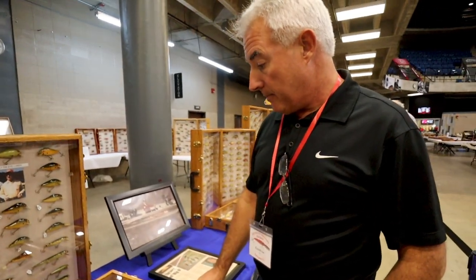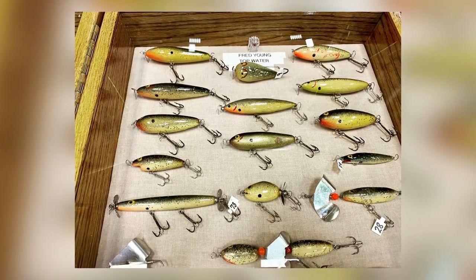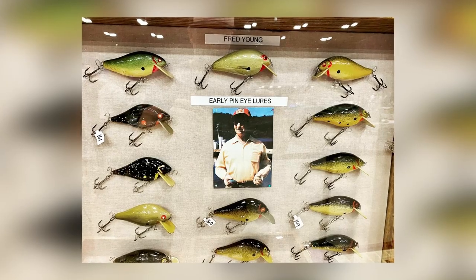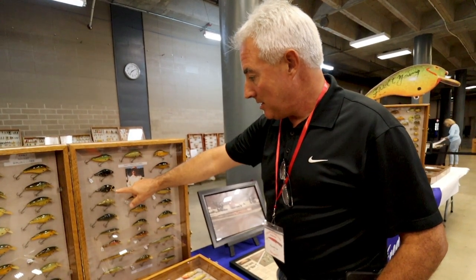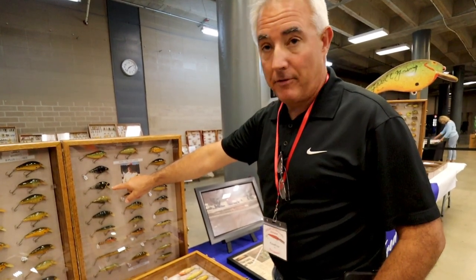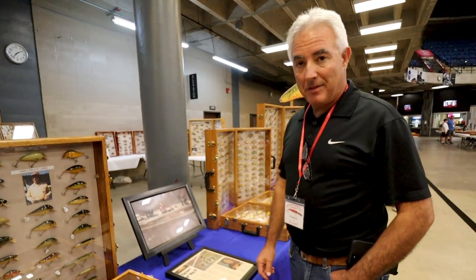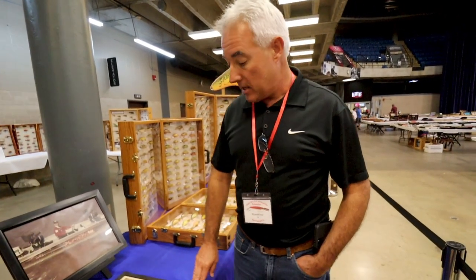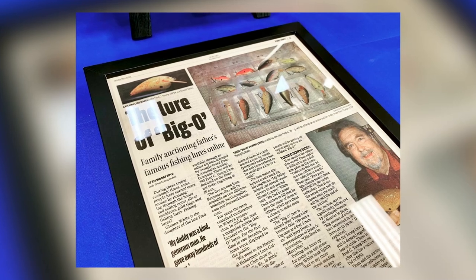Then you get into the topwaters — Fred didn't do a whole lot of topwaters, but he was experimenting with different things, trying to see what would work. Then the early pin-eye baits — every one of these is a pin-eye. I love the dark green. That's the lure that got this started for me — one of the lures given to me by the preacher. It's so old it doesn't even look like a Fred Young, but it's real early. Then this is an article from the Blount County Daily Times Magazine in Maryville, Tennessee, when they had the family sale auction.